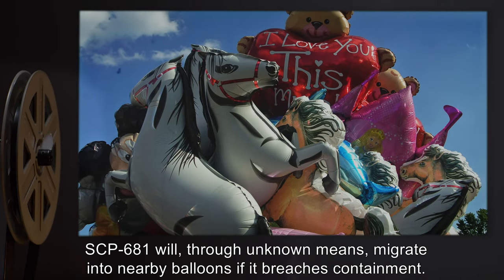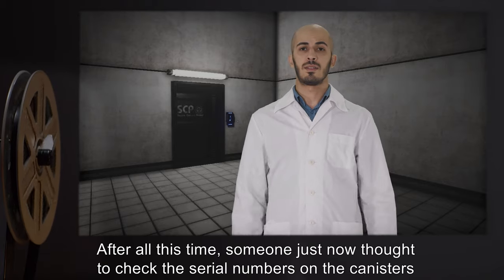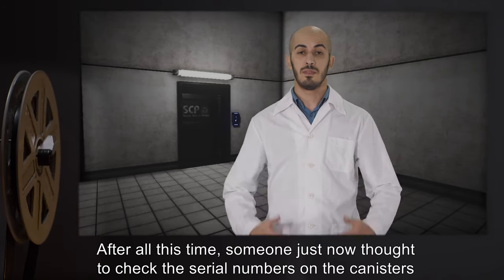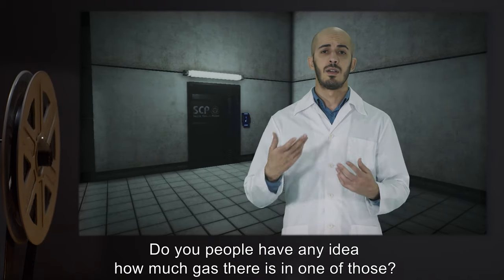SCP-681 will, through unknown means, migrate into nearby balloons if it breaches containment. Addendum: After all this time, someone just now thought to check the serial numbers on the canisters and discovered we're missing over a third of them. Do you people have any idea how much gas there is in one of those?